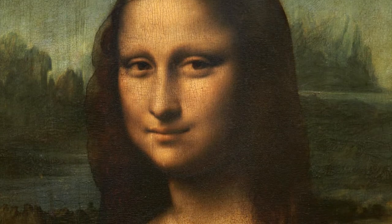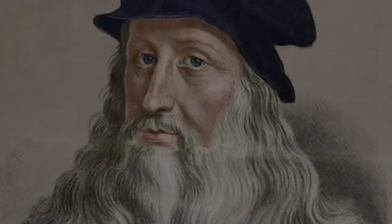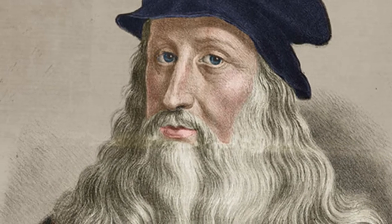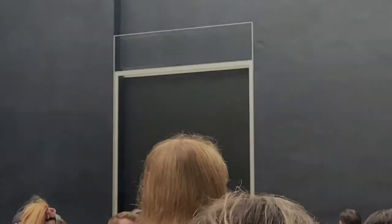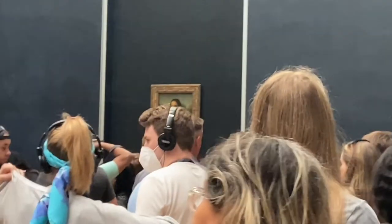Up first is the Mona Lisa. This masterpiece can be found in the Louvre. The beloved painting was created by Leonardo da Vinci in 1503, making the painting 519 years old as of 2022. Because of the age of the painting, it must be preserved with great care to avoid damage, especially as one of the most famous paintings in the world.